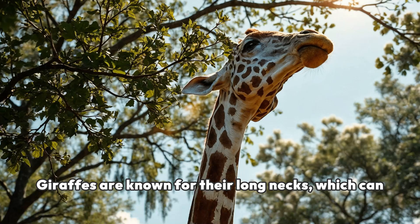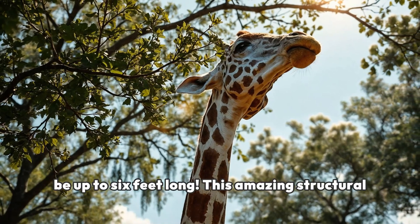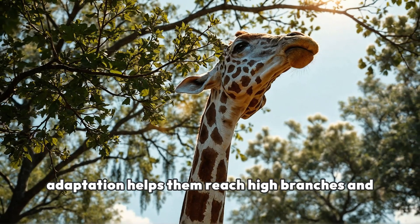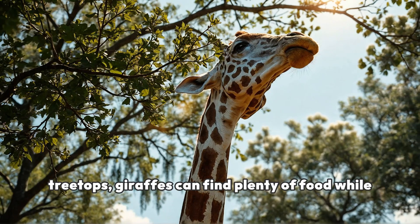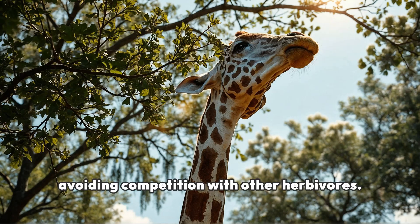Giraffes are known for their long necks, which can be up to six feet long. This amazing structural adaptation helps them reach high branches and leaves that other animals can't. By eating from the treetops, giraffes can find plenty of food while avoiding competition with other herbivores.